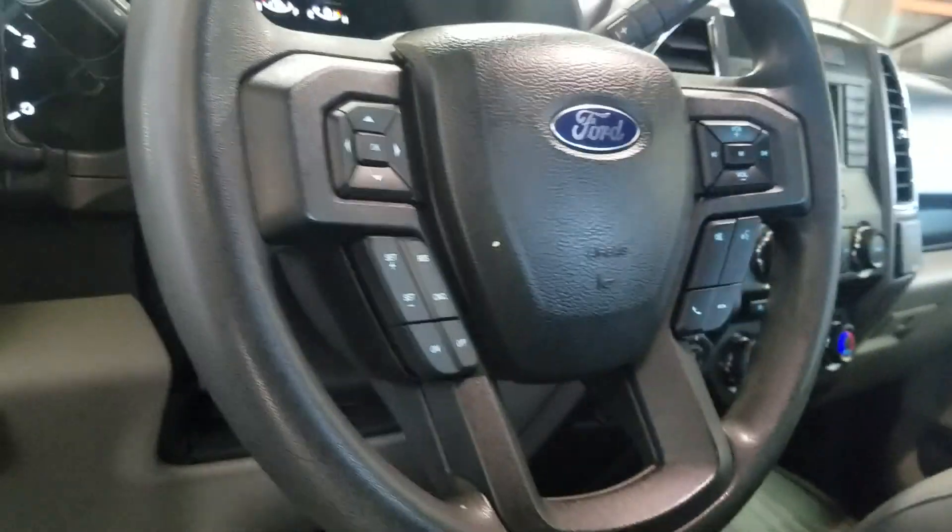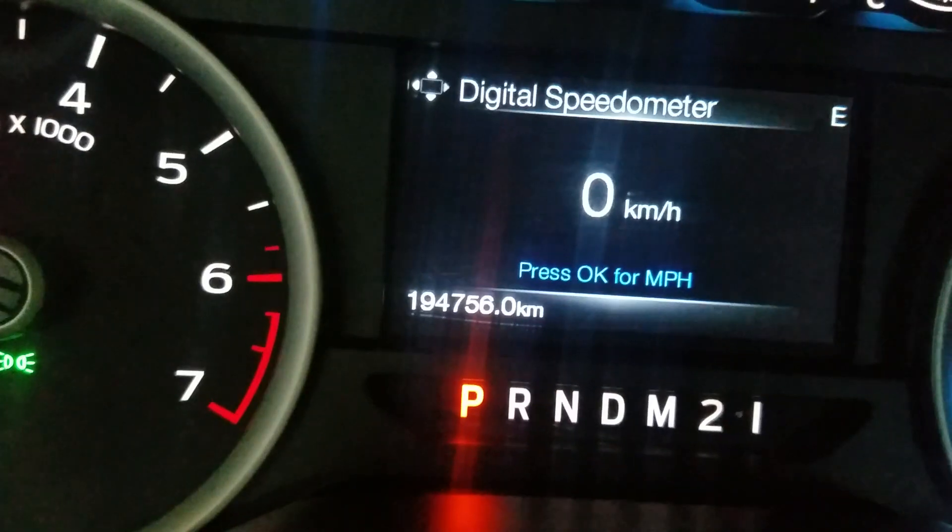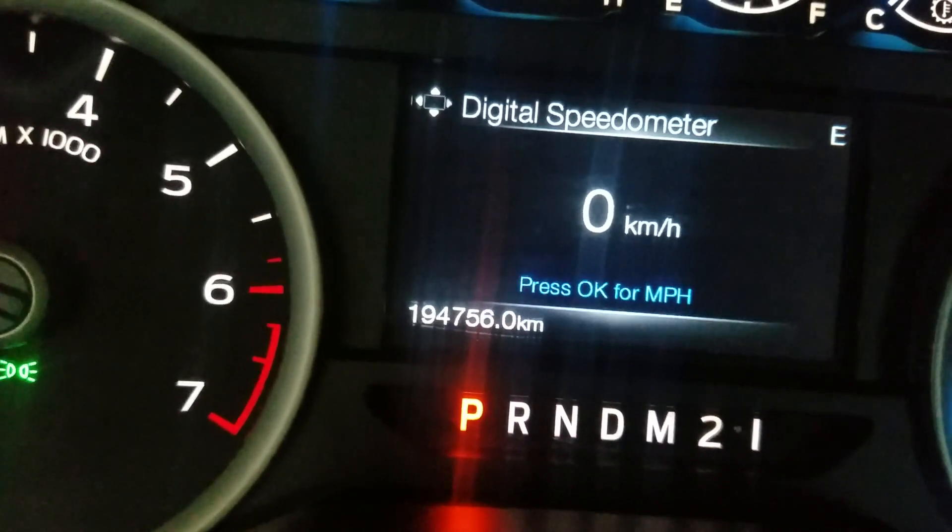Over the steering column we have our automatic headlamp settings, as well as a tilt steering wheel with audio controls to the left and additional options to the right, along with a rear view mirror with cabin lighting.